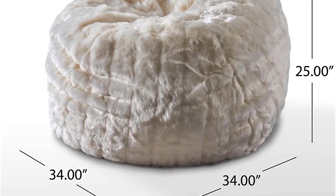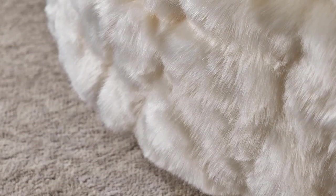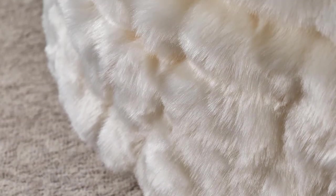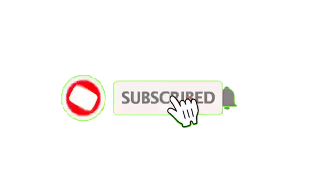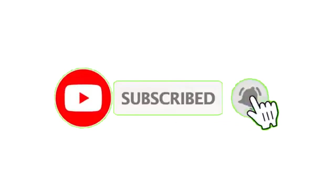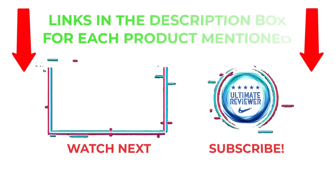Soft to the touch and perfect for lying against, this fluffy beanbag is great for any age and any room. Positive: premium padded micro velvet cover. That's all from my end. I make helpful videos daily, so do subscribe to my channel and hit the bell notification. To get more information or to know the product price, please check my description.